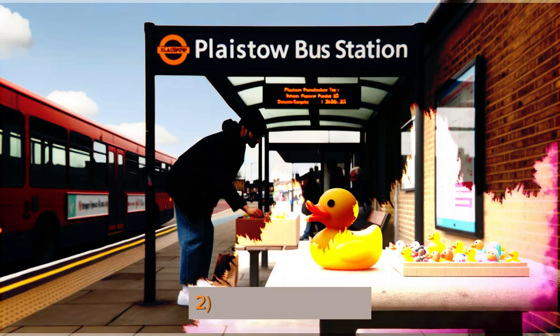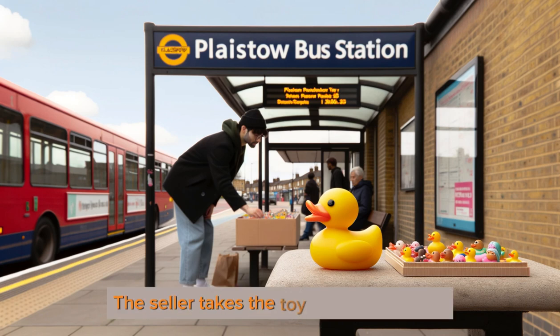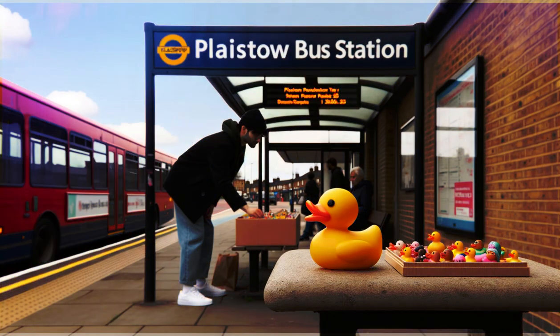2. Free Carrier — FCA. The seller takes the toy to a chosen spot, let's say a London Play Store bus station. From there, the buyer takes over.